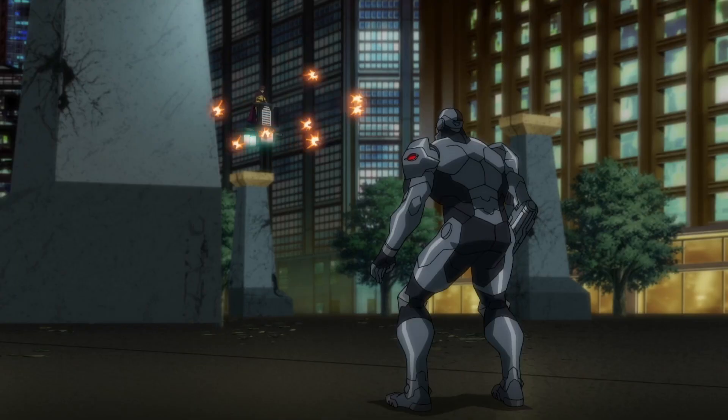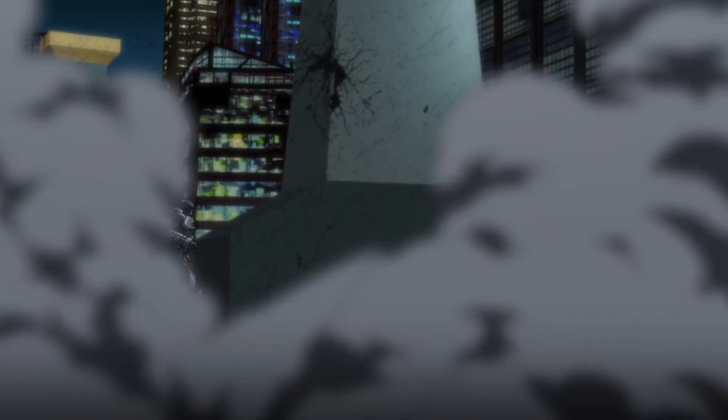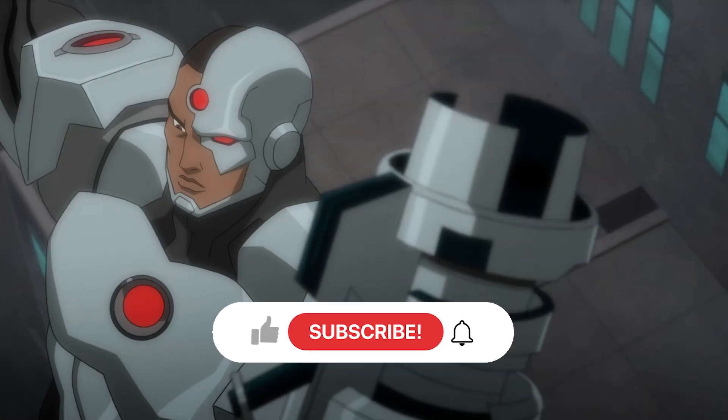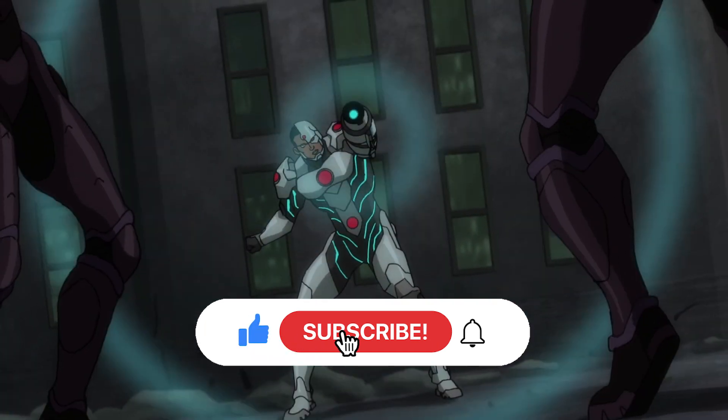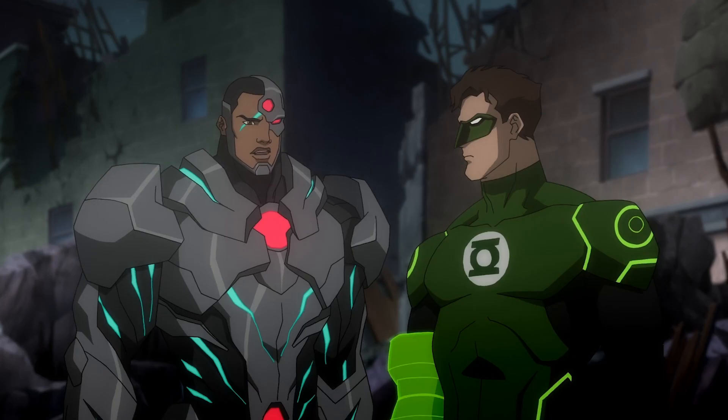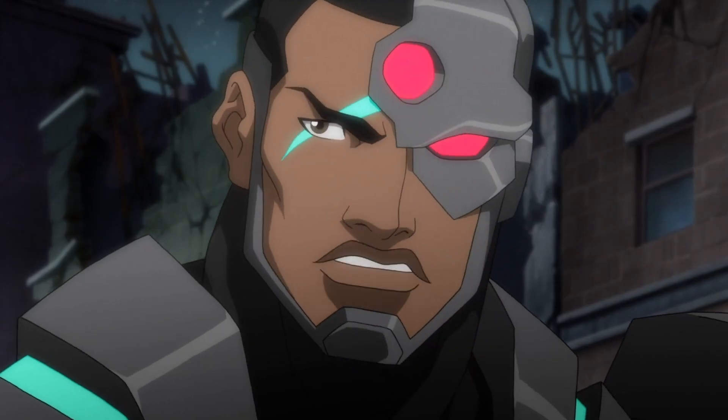And that's the end of Cyborg's evolution in the DC Animated Movie Universe. Now if you enjoyed this video, don't forget to give me a like and subscribe, follow me on Instagram, and hit the bell notifications. Thanks for watching and I'll see you guys in the next evolution.